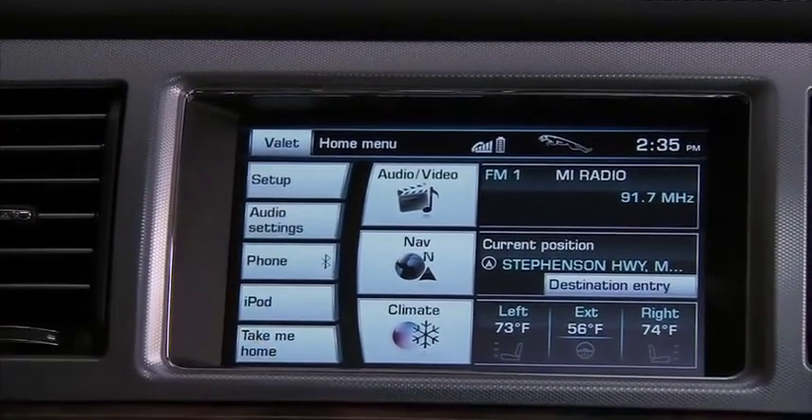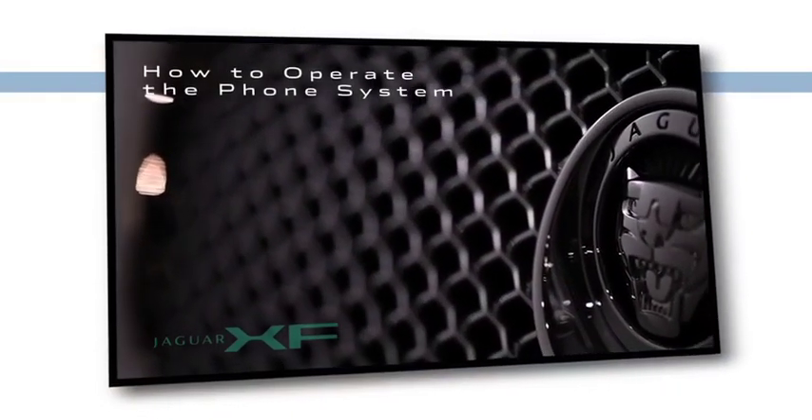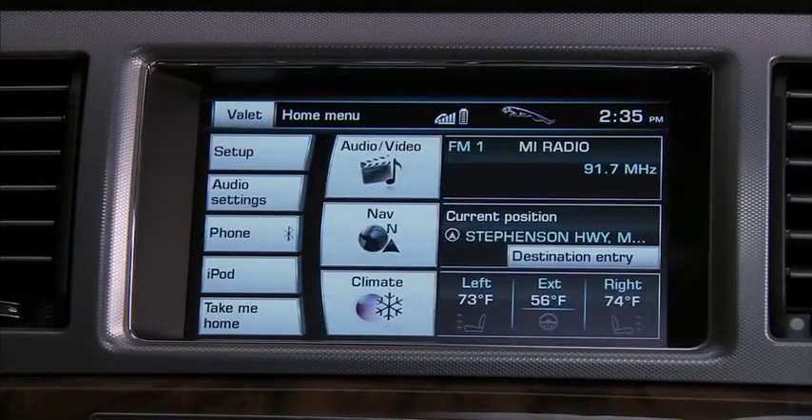Back to the home screen, where the phone soft key takes you directly to the phone menu. Phone operation is explained in a separate How to Operate video. We've already talked about the shortcuts, so let's go to the three large featured areas on the touch screen.